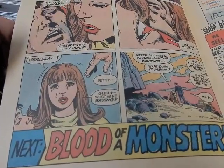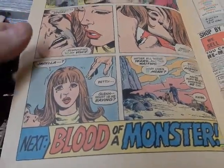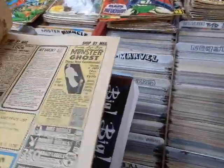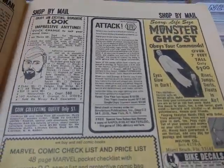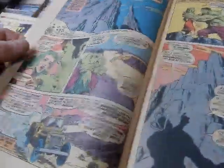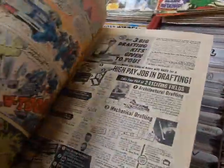'Jarella? Betty? Glenn? What is he saying? All this waiting — what does it mean?' 'Betty, I can't answer that, but maybe when Bruce awakens he can.' Bruce is in love with Jarella — I think we've all got that secret love we keep hidden away. Look at this ad — 'Attack! Send in your tanks!' This could be like a role-playing game before role-playing games. Got Havok trying to stop the Hulk, got Polaris — the Hulk just rips off a piece of a cliff, takes on a biker gang.